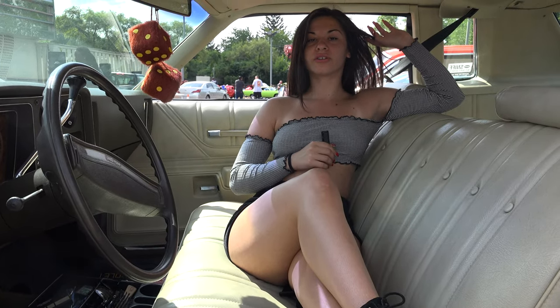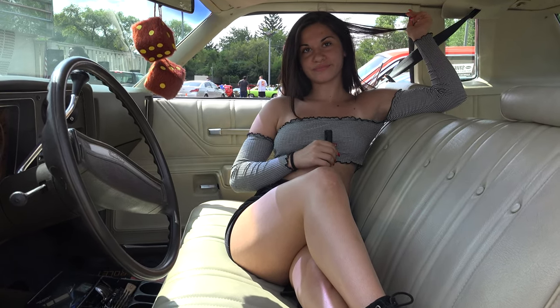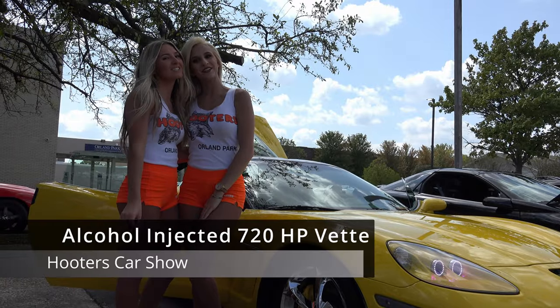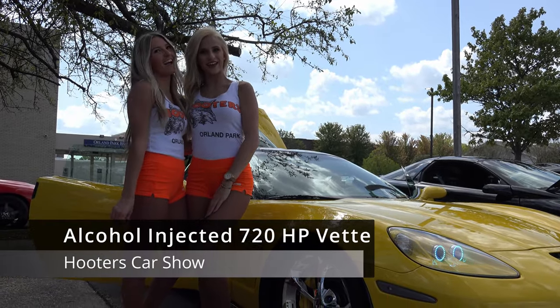Welcome to U.S. Classic Muscle Cars. Please enjoy this 2012 Corvette.